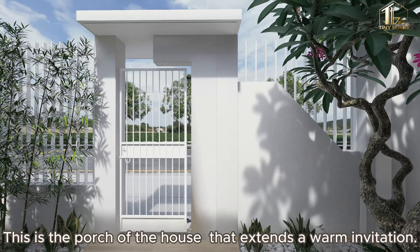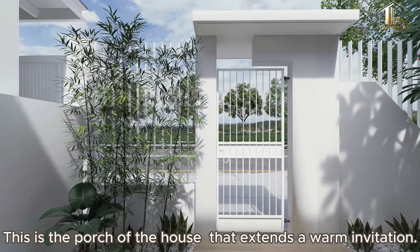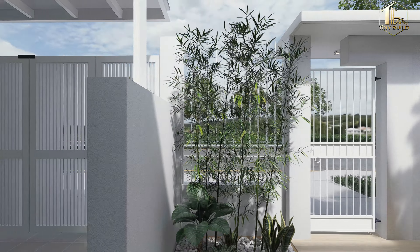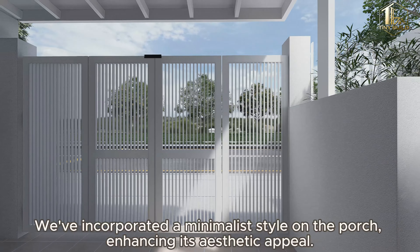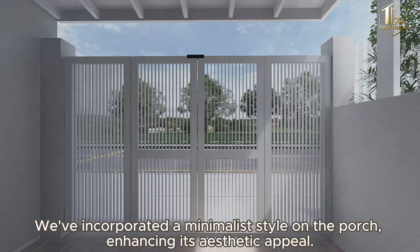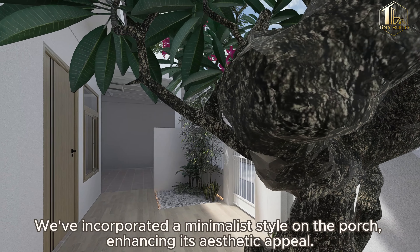This is the porch of the house that extends a warm invitation. We've incorporated a minimalist style on the porch, enhancing its aesthetic appeal.